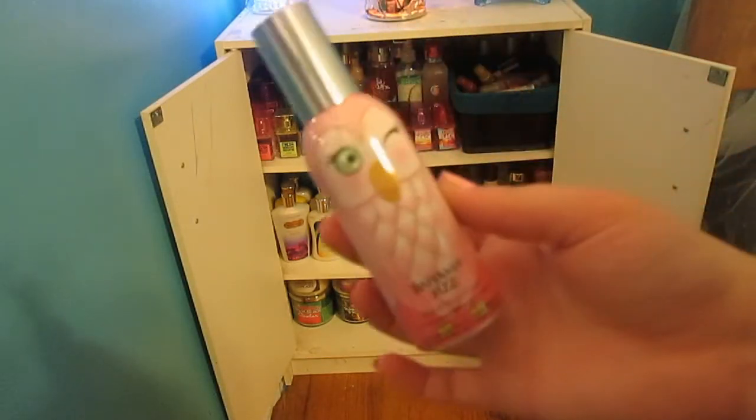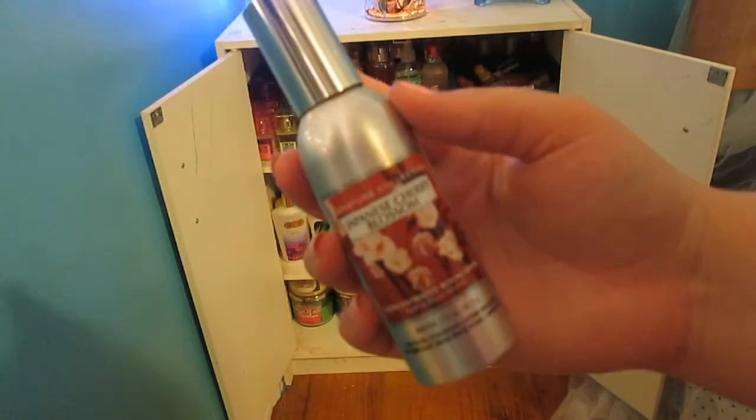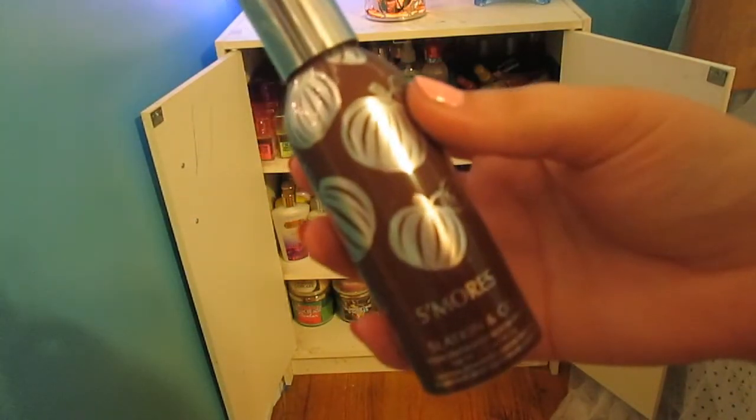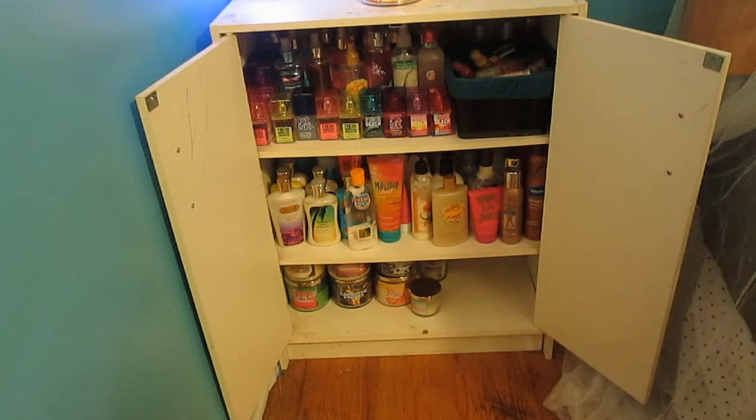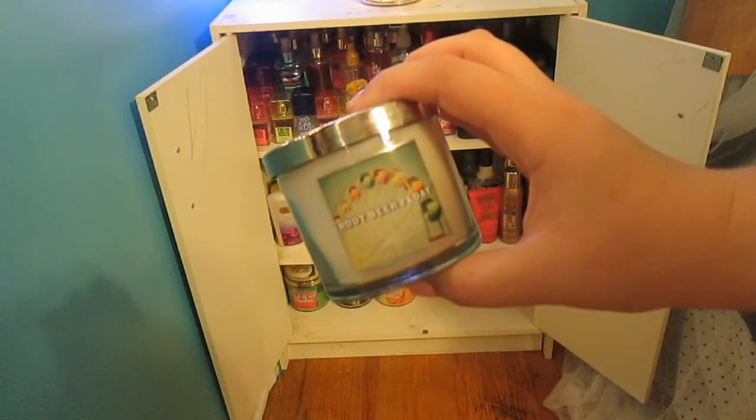Now for sprays, I just have Bahama Fizz, Beach Cabana, apple crumble, vanilla coconut, Japanese cherry blossom, and lastly s'mores. So right next to where I keep the box, I keep my mini candles and I have two of them. The first one is suntan and then root beer float.